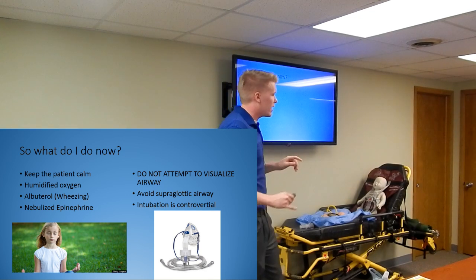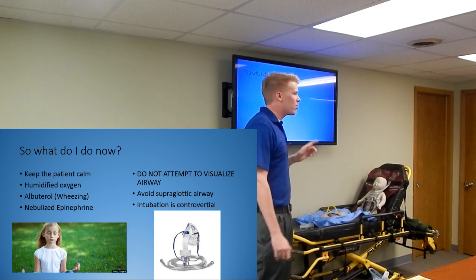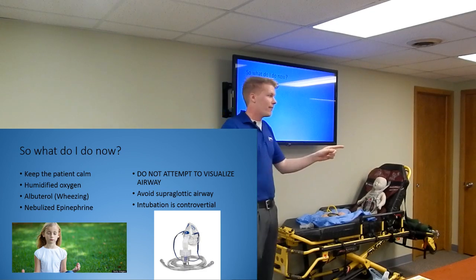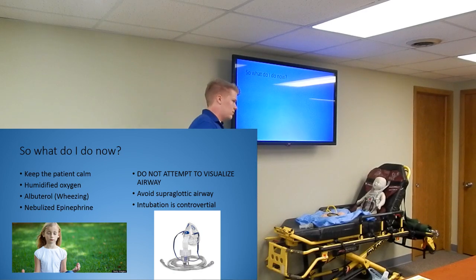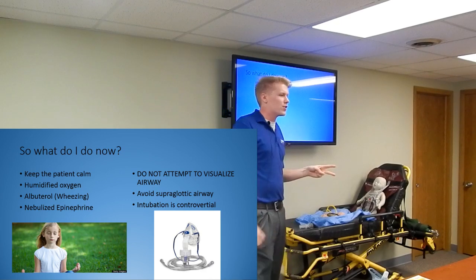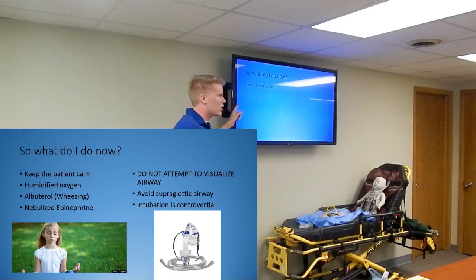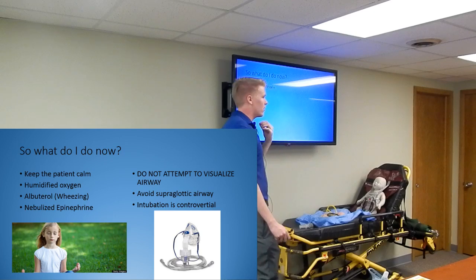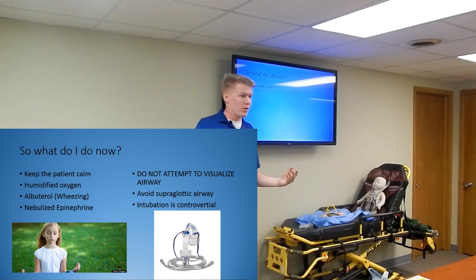So how are you going to treat a patient with epiglottitis? Nebulized epi is one treatment - three milliliters of 1:1,000 epi in a neb and run it. But the biggest thing is: keep the patient calm. The more agitated they get, the more coughing, the more irritated it becomes, the worse the symptoms get - it just keeps compounding. So keep the patient calm in both croup and epiglottitis. Position of comfort - really anything to keep them calm.